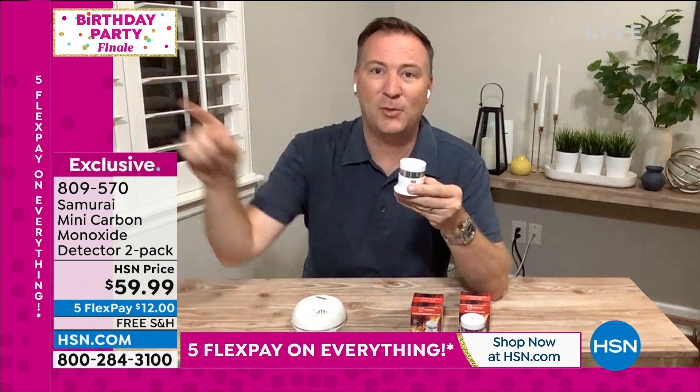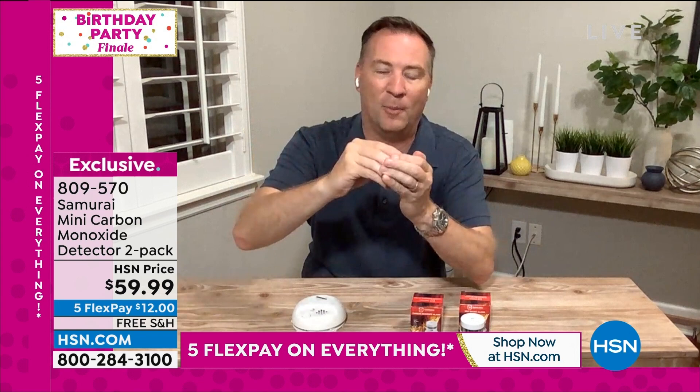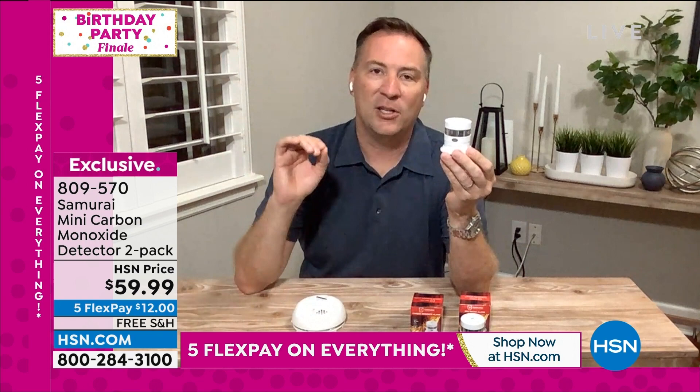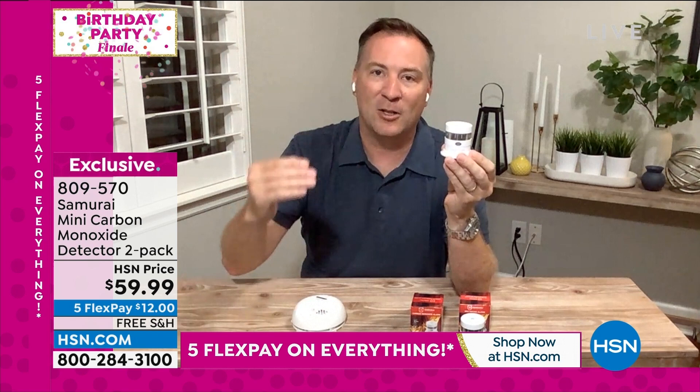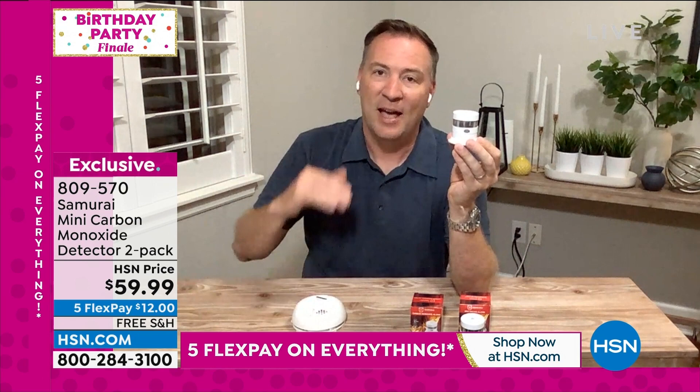It's a simple product — pull the tab when you first get it home, install it eye level and above, and your house is protected from carbon monoxide. The U.S. Fire Administration is about to release recommendations calling for a carbon monoxide detector every 750 square feet of your home and on every level. If you don't have that, your house really isn't protected.